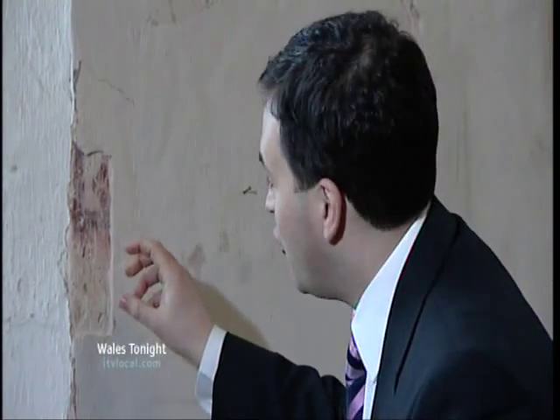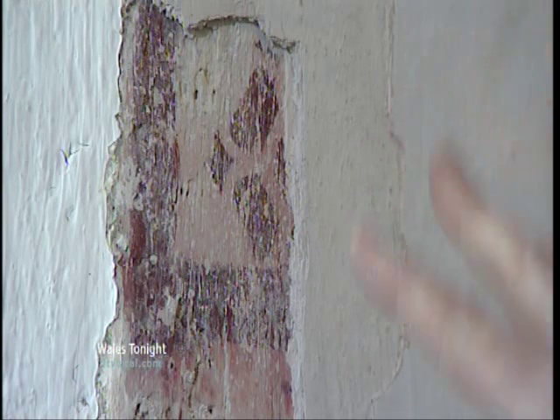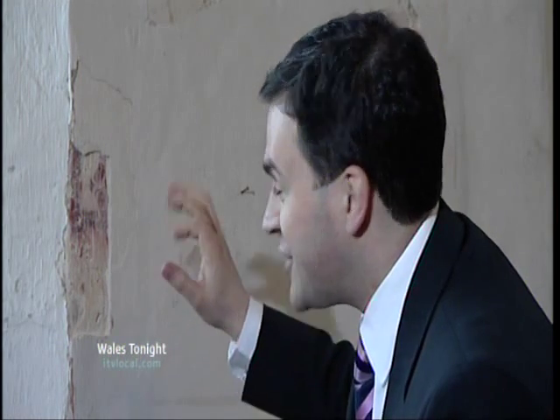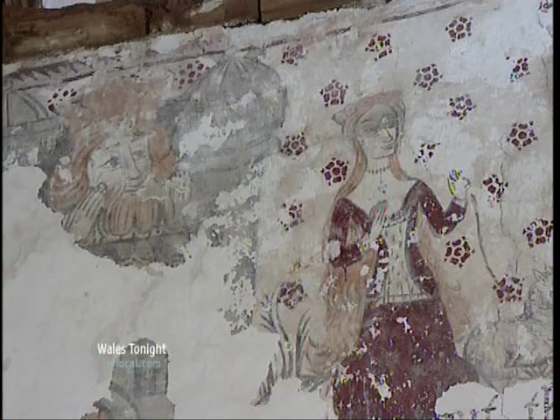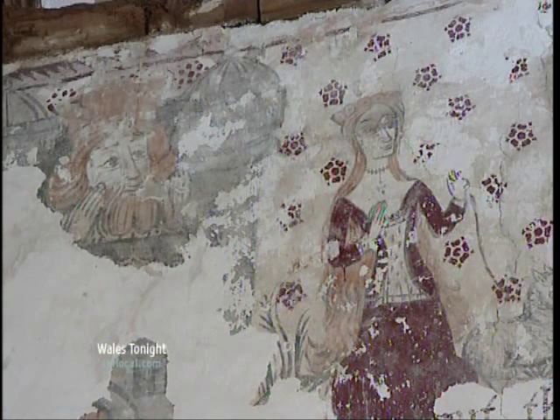This is another tantalising corner. It's so delicate I'm not allowed to touch it. The experts reckon there are 20 layers of lime wash on top of the paintings — that's 20 layers of history to scrape away. And to uncover the whole work, parishioners will have to raise more than £50,000.